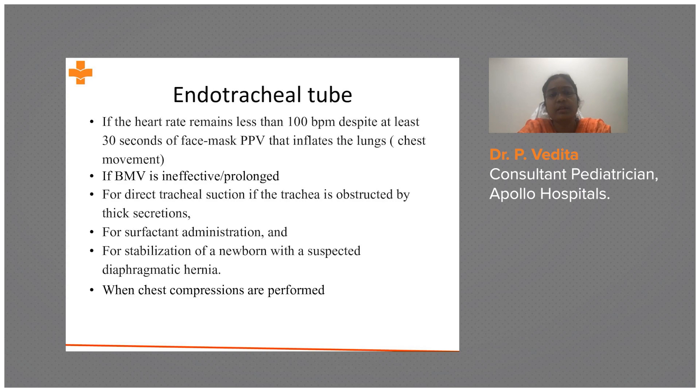For a baby with suspected diaphragmatic hernia — any suspected intrauterine cause — if there is suspicion of diaphragmatic hernia, we go directly to endotracheal intubation. We skip positive pressure ventilation, as PPV is not recommended in cases of congenital diaphragmatic hernia.